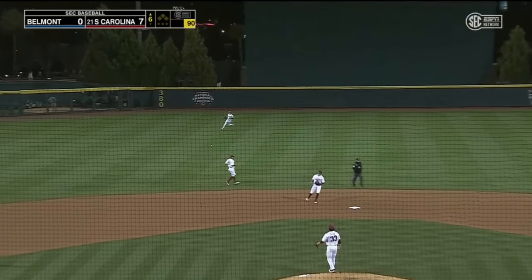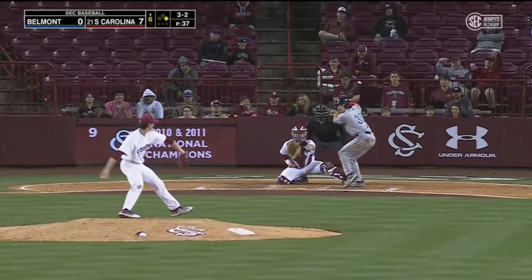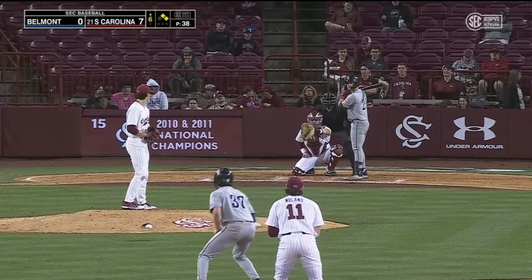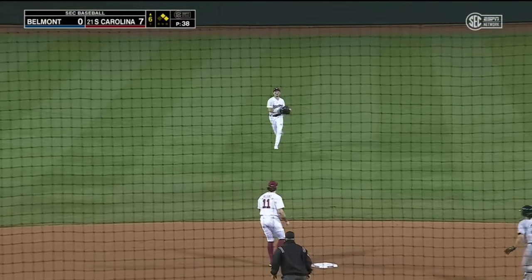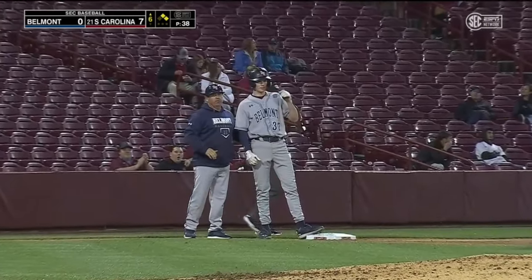That's Daniel up the middle — leadoff single for the Belmont shortstop. Won't chase — it's ball four. Swings the first pitch, served out to center, and it's going to drop in in front of Brewer. The bases are loaded for Belmont with nobody out.